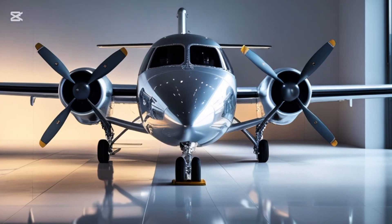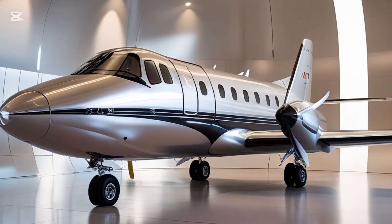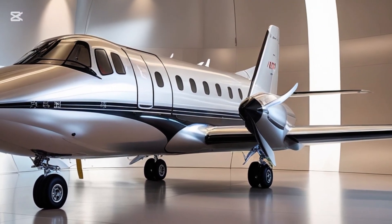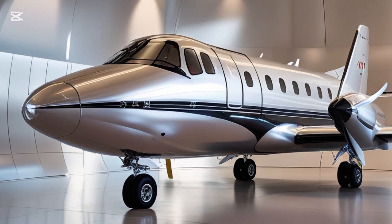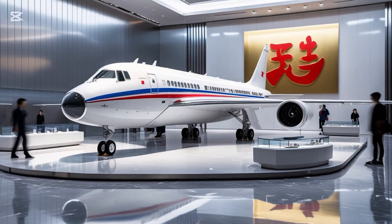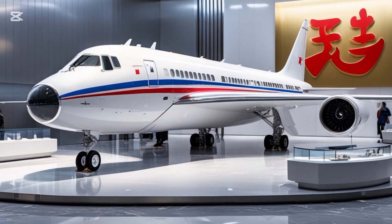One major focus in the 2025 upgrade is noise and vibration reduction. The cabin has been redesigned with better insulation materials, and new propeller blades have been introduced to reduce acoustic footprint. This makes the ride quieter and more comfortable for both passengers and crew, which is a big deal for commercial operators and charter services.